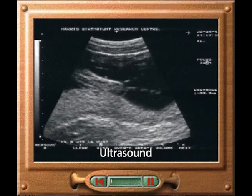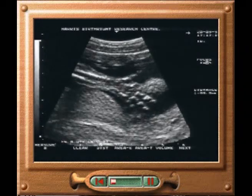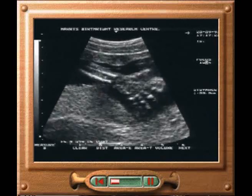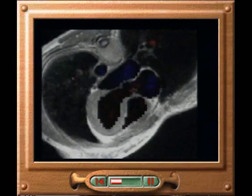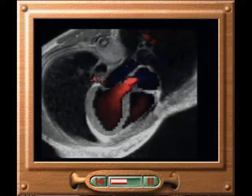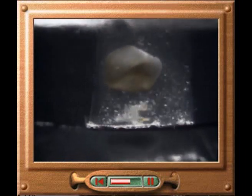Ultrasound scans enable doctors to examine the foetus in the womb, without the risk of X-rays. This image is generated from reflections of an ultrasound beam. By analysing the Doppler shift of ultrasound reflected from moving blood in the heart, computers can produce a simulation of blood flow. Ultrasound in focused high-energy pulses is also used to break up kidney stones. The stone resonates so violently that it eventually shatters. Delicate soft tissue does not resonate, so remains undamaged.